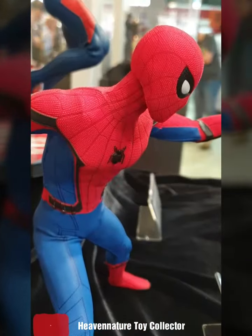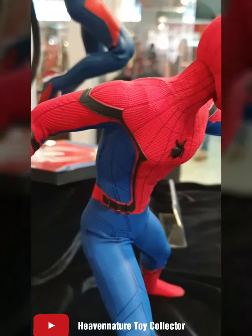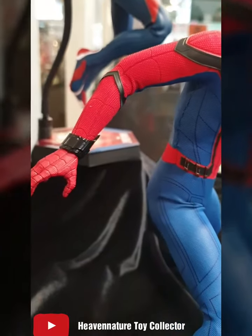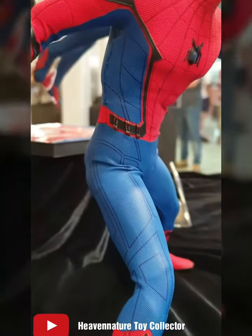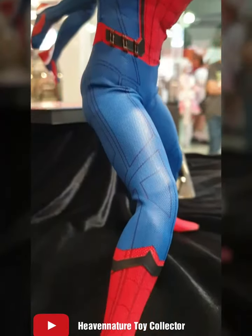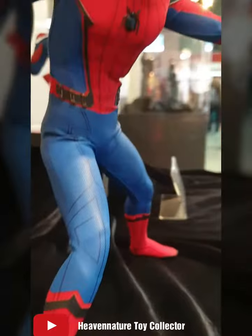Let's look at the texture. This guy's telling me it's no different from the Home Tech Suit from Homecoming, because I haven't owned this suit before.